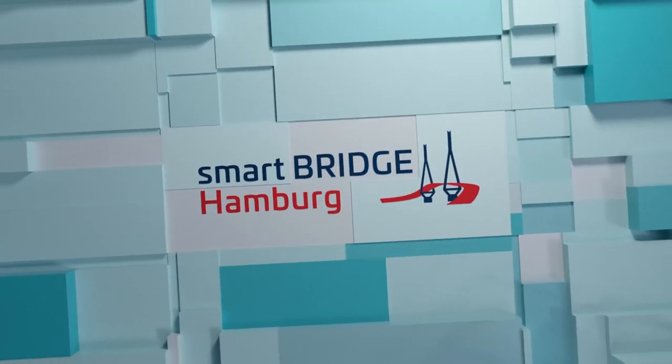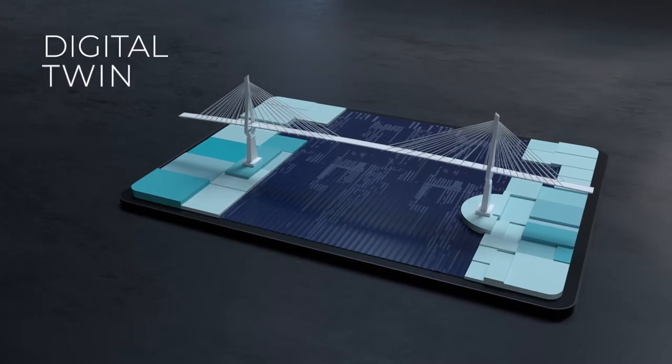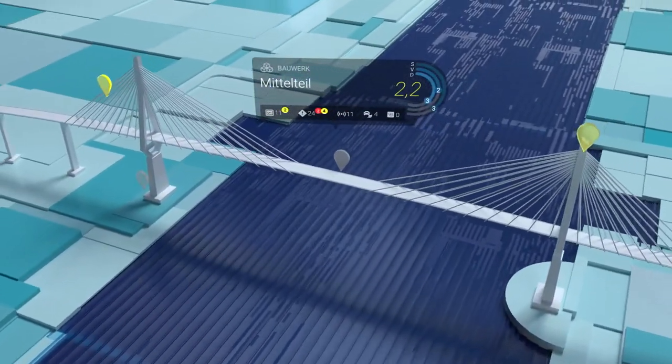Smart Bridge Hamburg innovates the maintenance of bridges. In the form of its digital twin, the Kohlbrand bridge is brought to life to get real-time condition information and perform predictive maintenance.